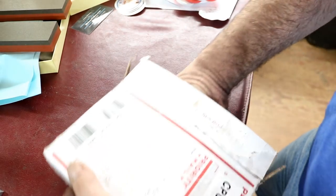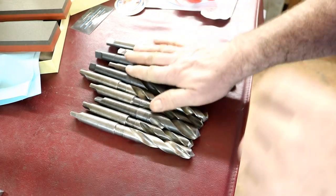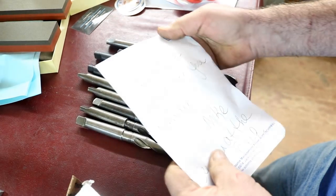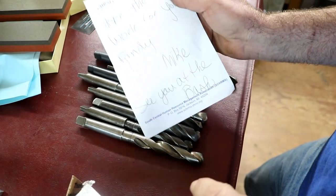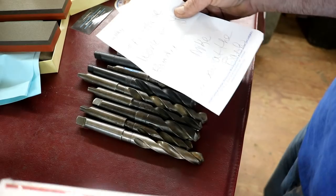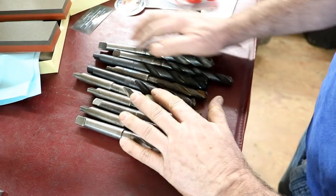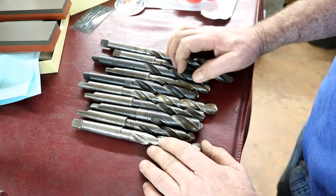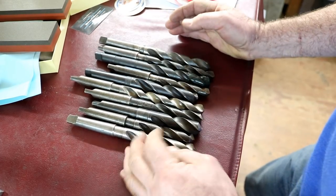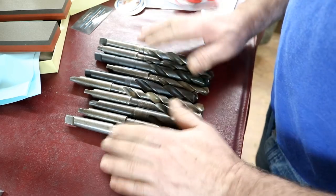Another viewer sent me a few drills — these are all Morse Taper number twos. Thank you, Mike. He's going to make it to the bash. Mike's up in Michigan. I have a hard time remembering where everybody is from. I talked to Mike on the phone and he had some drills that he didn't need — duplicates and stuff — so he sent me some of them. Thank you, Mike. I'll put these to good use. Probably might have to sharpen some, but hey, I have a drill grinder.